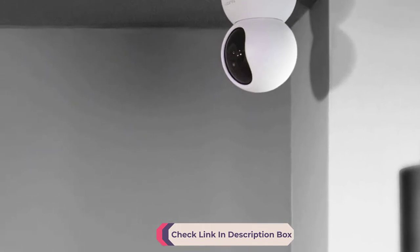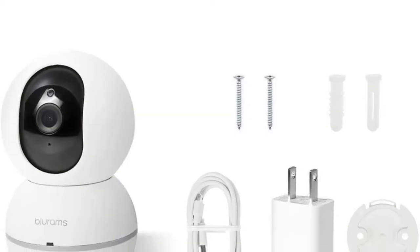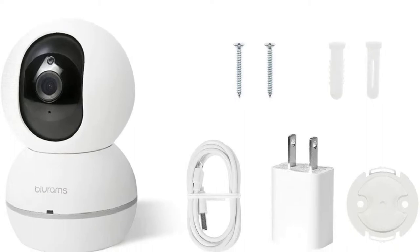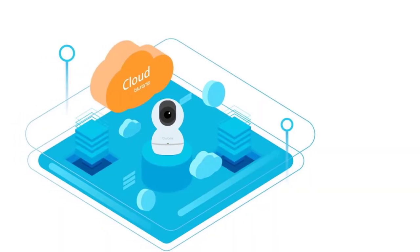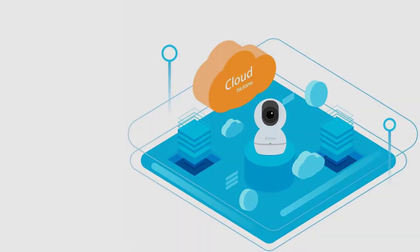An outstanding feature of this security camera is the privacy shutter, which allows you to turn off the lens if you do not want it to record when you are at home. Additionally, there is a built-in microphone and speaker which allows you to listen and talk to people back at home when you are away. The camera offers high-quality video and audio recording.